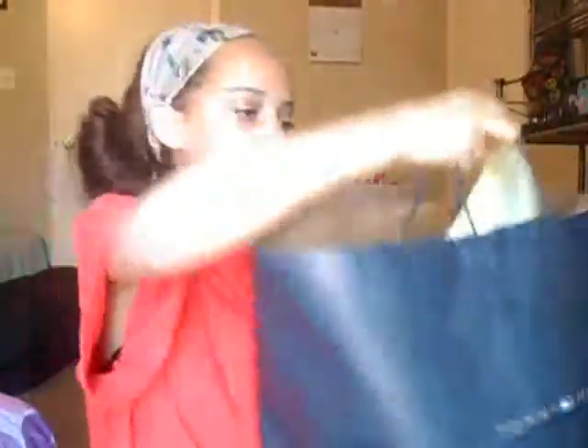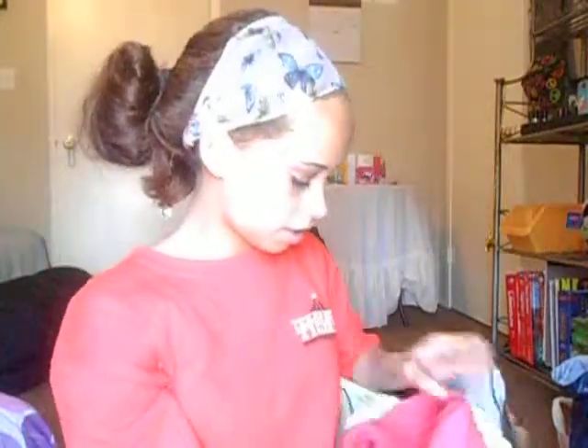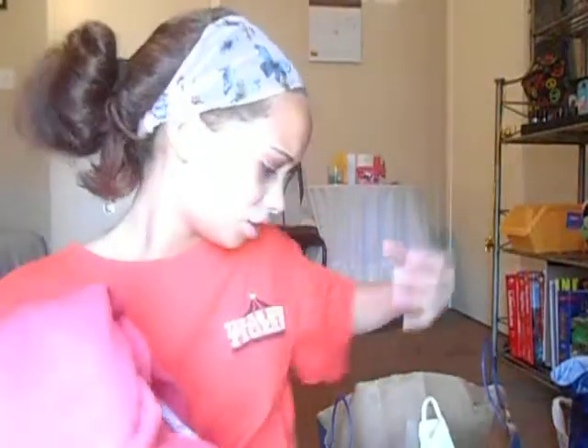First off, I went to Tommy Hilfiger and I only got one thing — a Hilfiger jacket. It was like $50, maybe. It's extra small and it's the only thing that could fit me in there, so that's why I only got one thing.